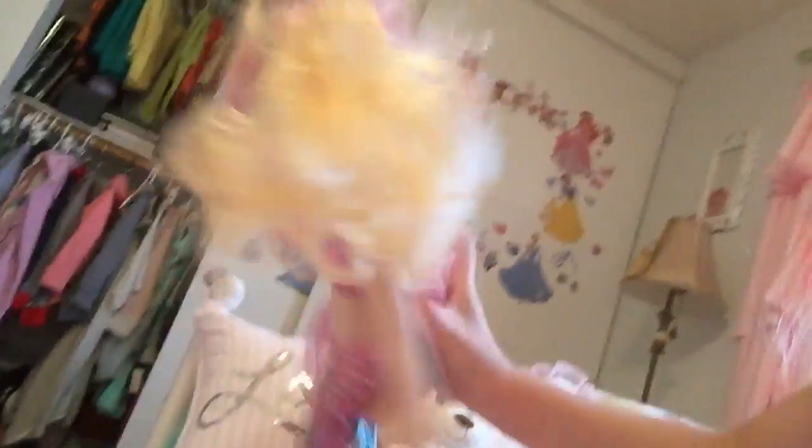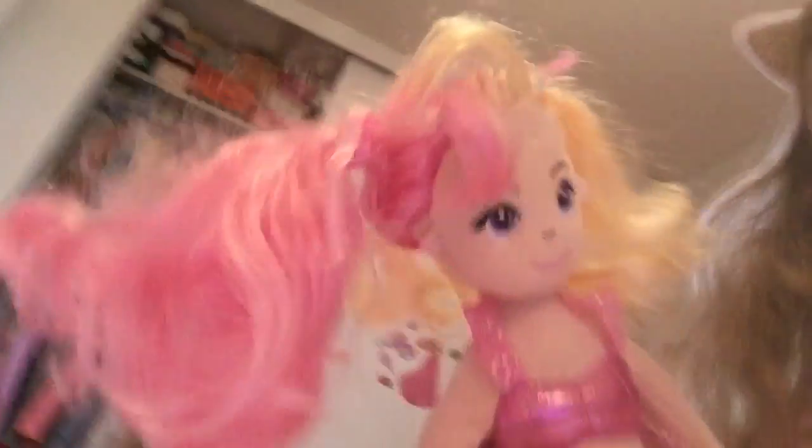I got a mermaid — let me show it to you. I'm going to turn on the lights for you guys. Here she is. I love her tail. She's so cute. I love the different color hair.